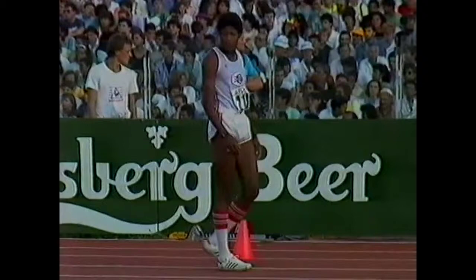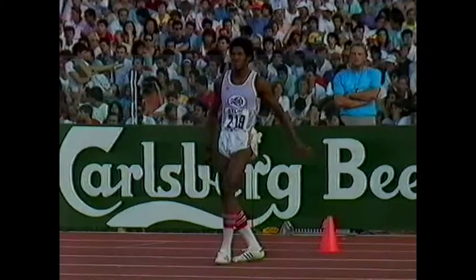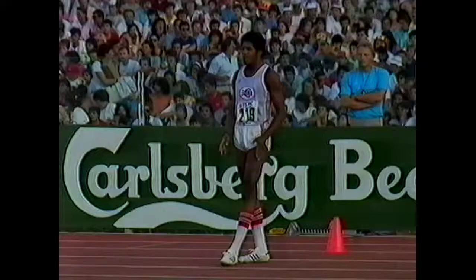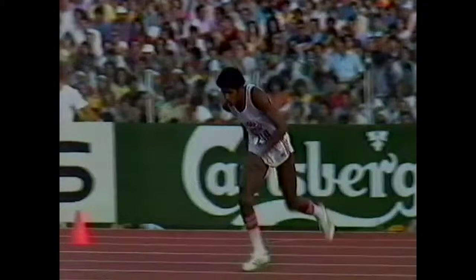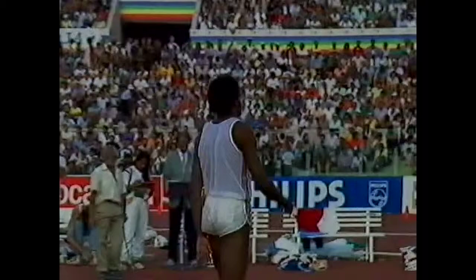We've spent a lot of time together, and now it's Sotomayor for his second attempt. What an atmosphere in this Olympic Stadium. The Cuban making his attempt at 2.32. He was close too. Well, one more attempt.